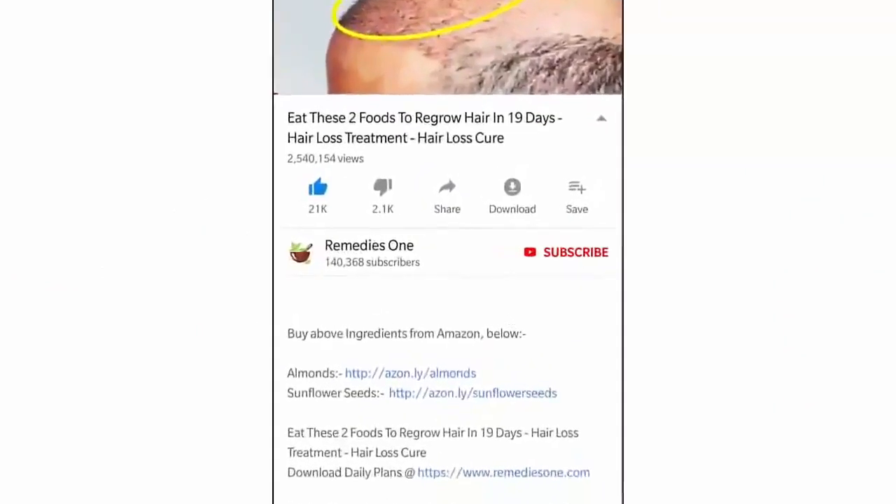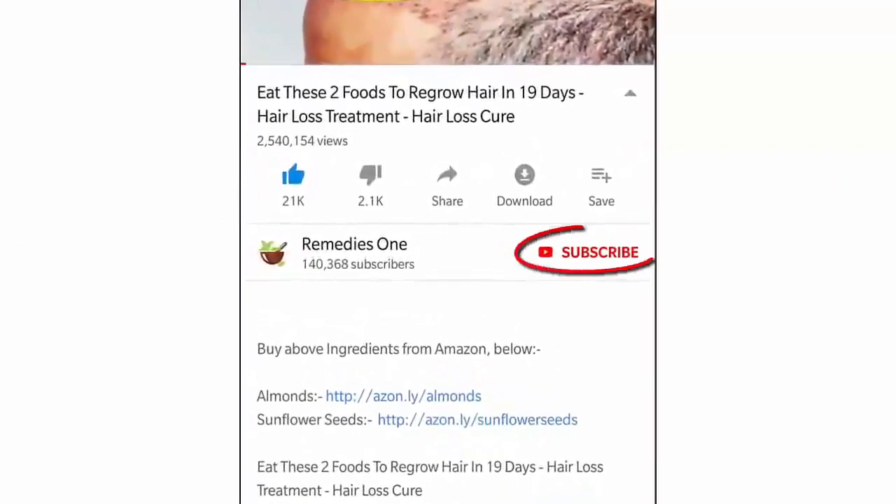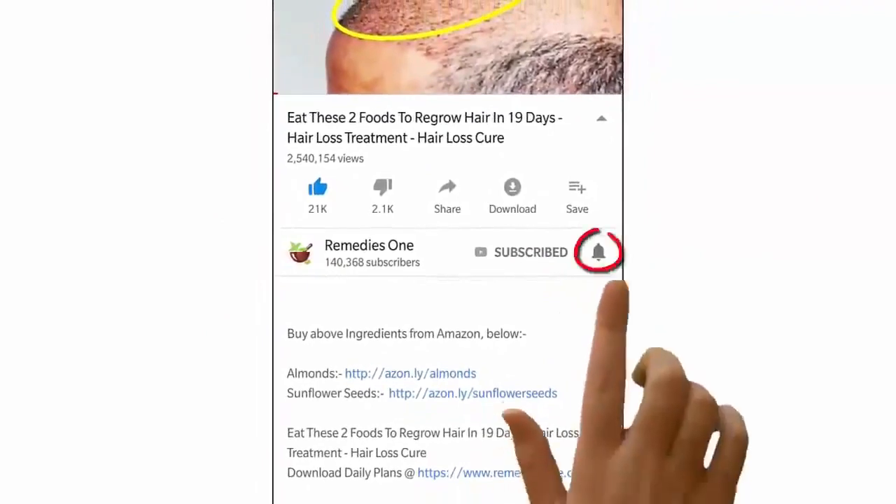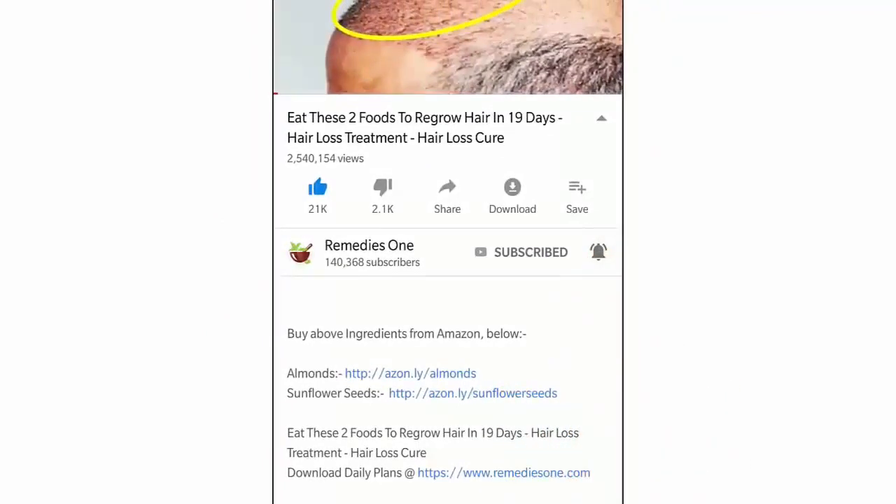Before you watch this video, please take a moment to subscribe to our YouTube channel by clicking the subscribe button, then tap the bell icon so you'll be the first to know when we post new videos daily.